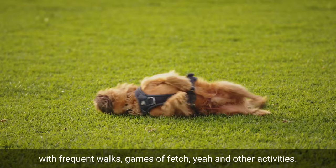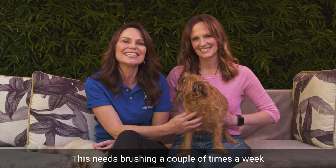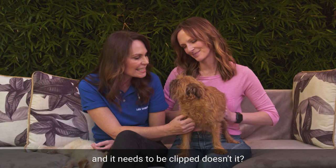They can have a smooth and silky or a rough and wiry coat, which Louie clearly has here. This needs brushing a couple of times a week, and it needs to be clipped or the hair needs to be stripped to get rid of the wiry bits.